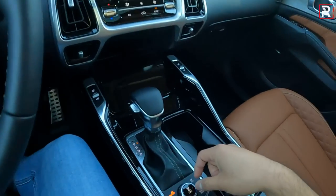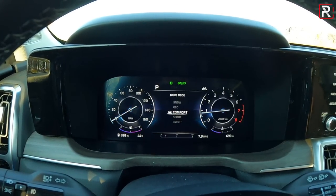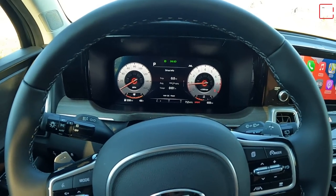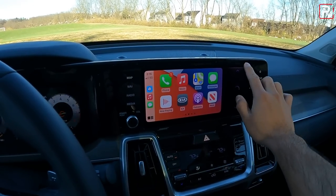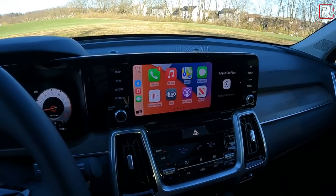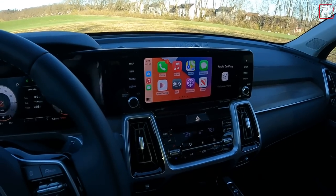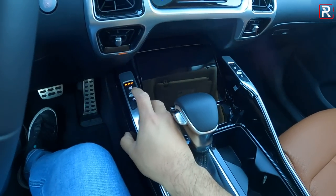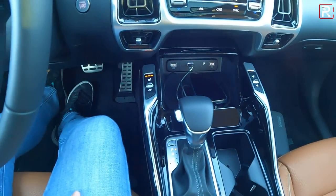The digital gauge cluster is adjustable via drive mode settings — eco, snow (unique to all-wheel drive versions), sport, and smart modes each change the gauge display. The infotainment touchscreen works well, though Kia doesn't give you the ability to make Apple CarPlay fill the entire screen like some Hyundai products do. There's a nice volume knob, tuning knob, and touch-sensitive buttons. The screen looks very upscale and is the same size as the Telluride's. Dual-zone automatic climate control, heated and cooled front seats, a wireless phone charger, and three USB ports are all included — with a total of eight USB chargers in the car.